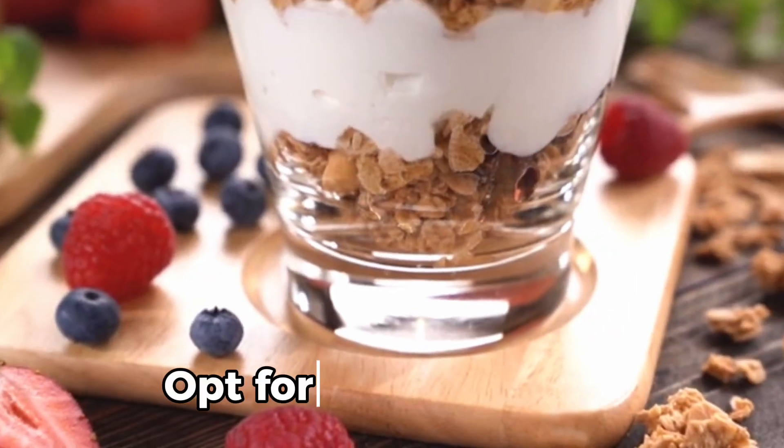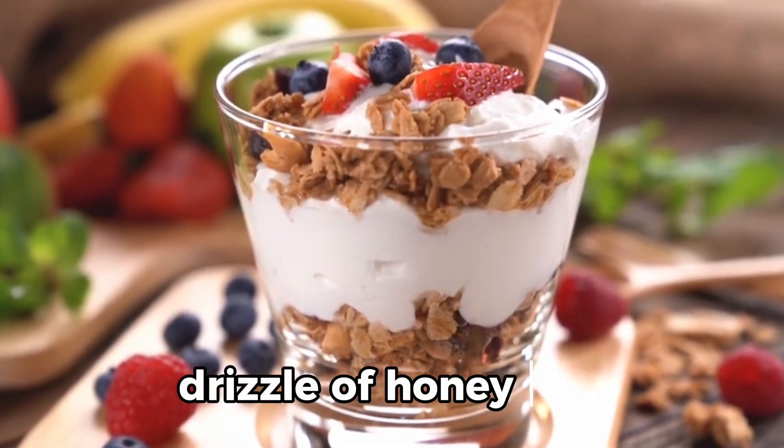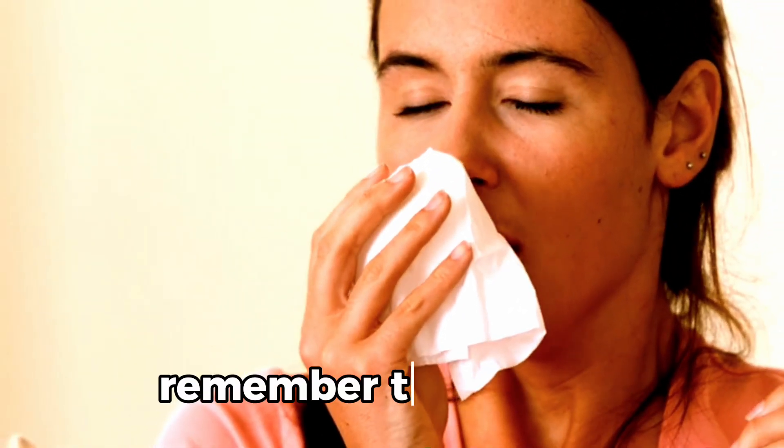4. Yogurt: opt for plain or Greek yogurt, possibly with a drizzle of honey or a sprinkle of granola. 5. Nuts and seeds: almonds, walnuts, sunflower seeds. However, please remember to consider any allergies.